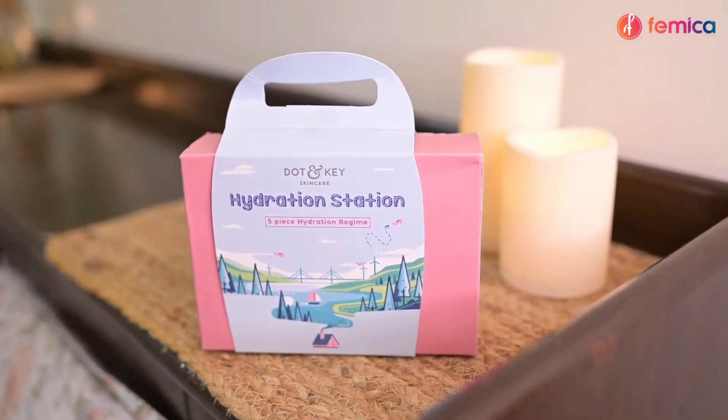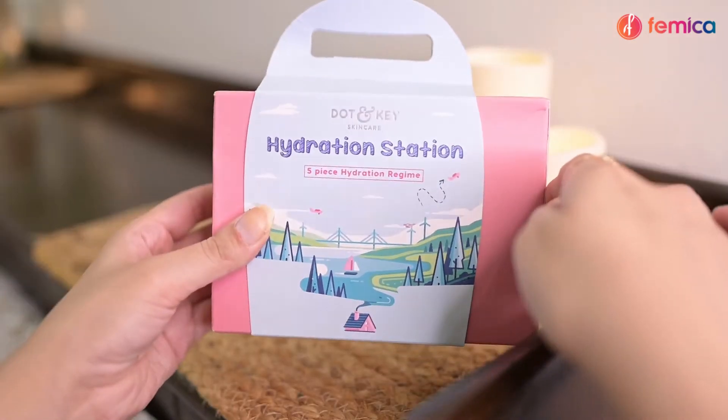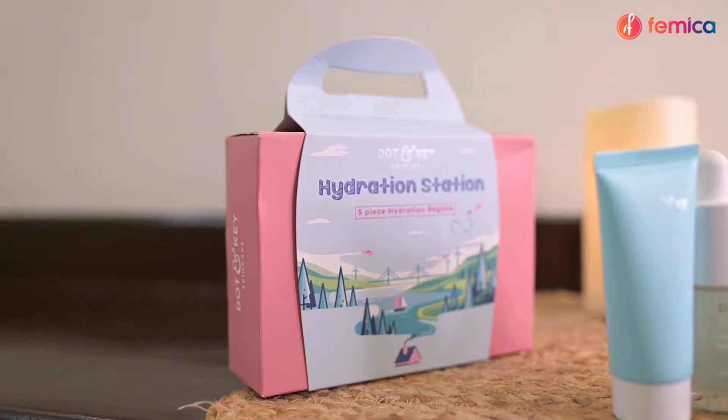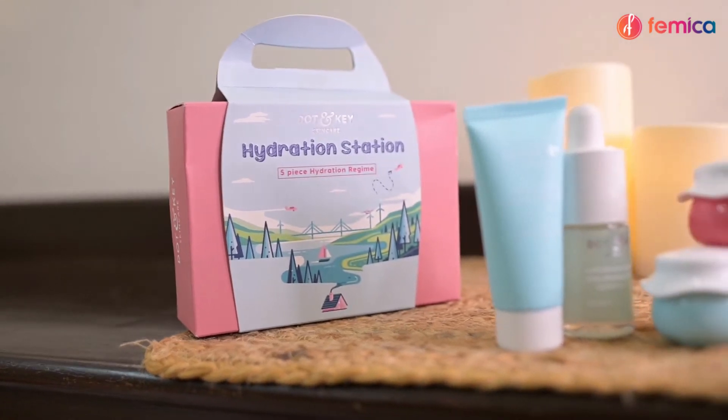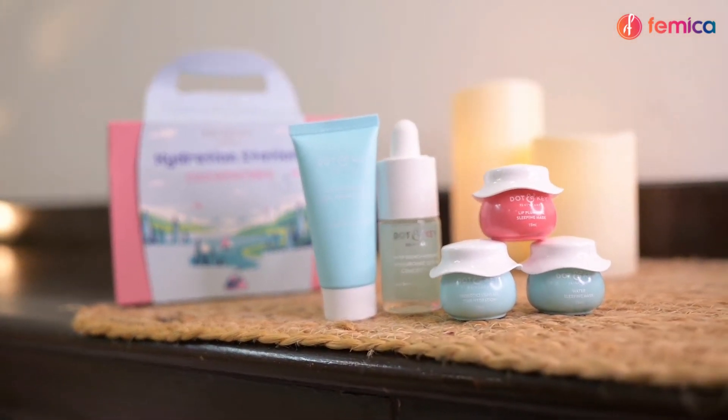Considering all the upcoming opportunities, let's give our skin a pampering session with Dot & Key's 5-in-1 hydration regime. It is a five-in-one travel-friendly kit with a cleanser, serum, moisturizer, sleep mask, and lip mask — a perfect skincare routine for healthy, nourished, and plump skin. So what are we waiting for? Let's get started!